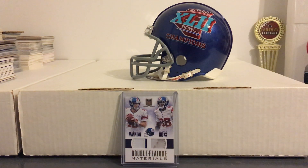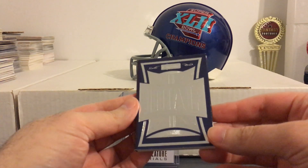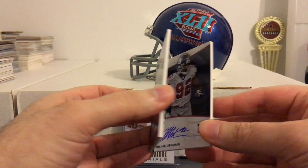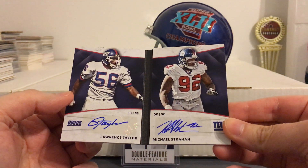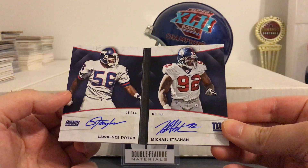But the big one that I added was two signatures that I've been missing from the Giants collection. Every Giants fan should have autographs for these guys, so it's kind of long overdue for me. It's from Panini Signature — a dual booklet of Lawrence Taylor and Michael Strahan, two of the greatest Giants ever.